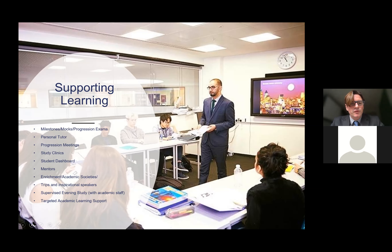Our departments organise exciting academic trips and we have inspirational speakers who come into the school, or currently visit virtually. For boarders in the Lower School, there is a daily evening study managed by academic staff who monitor homework, offer one-to-one support, and communicate concerns back to teaching staff, leading to targeted academic interventions.